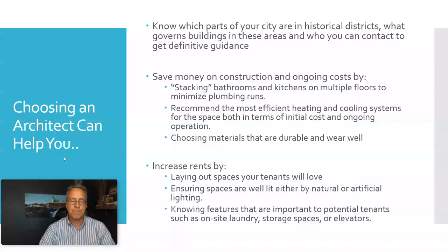An architect can save you money, both in terms of construction costs and the ongoing costs of running your building. They can also help increase your rents by laying out spaces your tenants will love, ensuring spaces are well lit by either natural or artificial lighting, and knowing the features that are important to tenants.